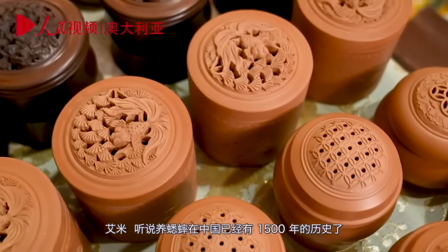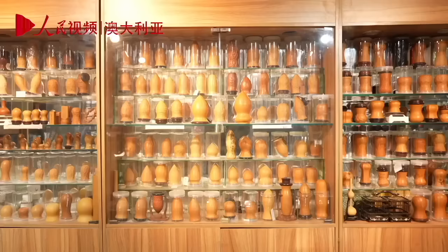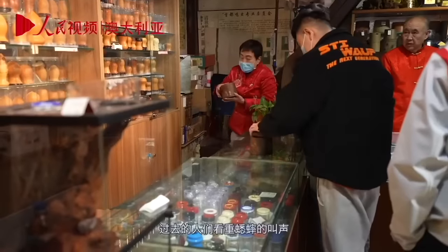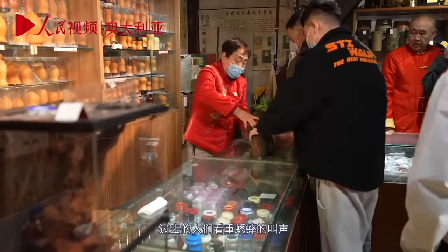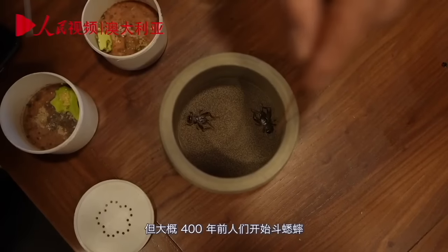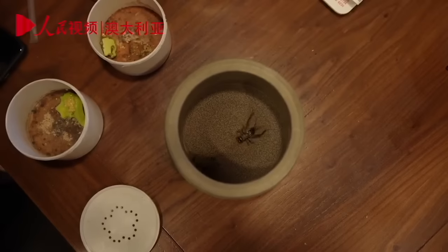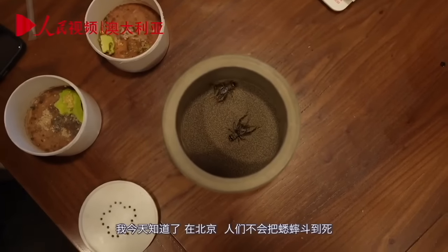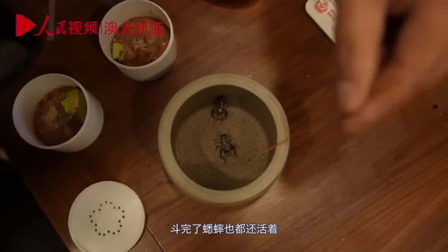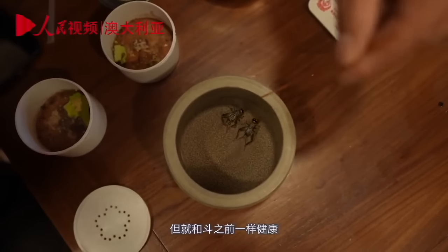Crickets have been part of Chinese life for 1,500 years — an incredibly long history since the Tang Dynasty. Back in those days people valued crickets for their singing and chirping ability, but about 400 years ago they started being used for fighting. It turns out that crickets really like fighting. Something interesting I learned today is that here in Beijing, they don't fight crickets to the death — the crickets do not die at the end. Sometimes they pass out, but they stay healthy and fit while they're in the ring.